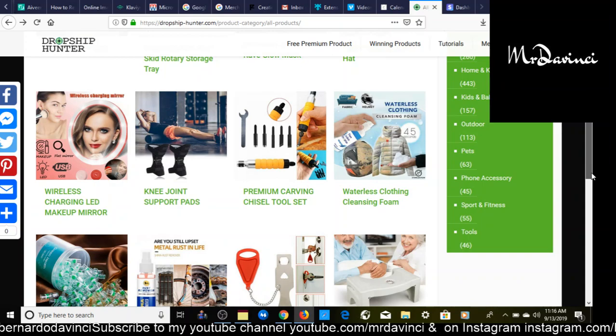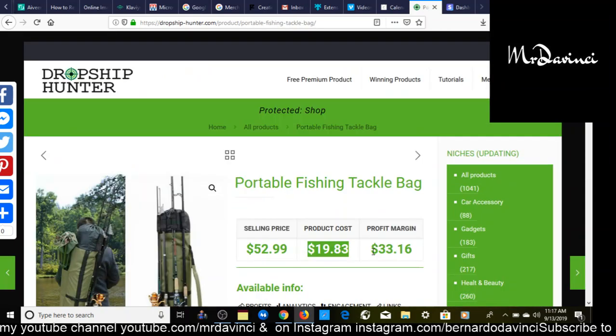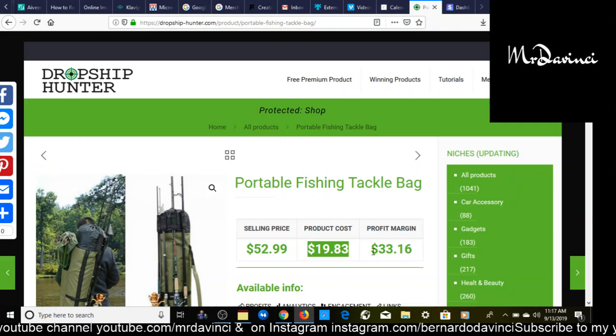So explaining wholesale: the price that we buy it for is $19.83. The retail price — what we're selling it for — is $52.99, giving us a profit margin of $33.16.